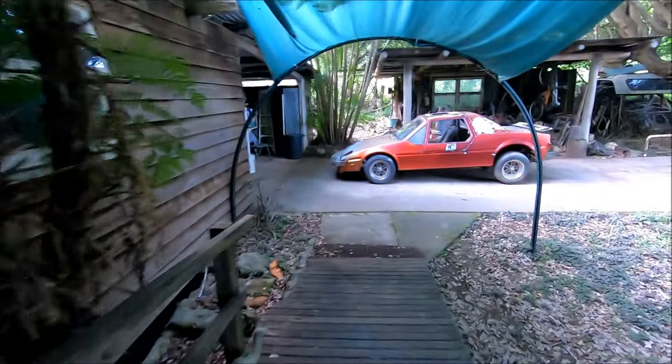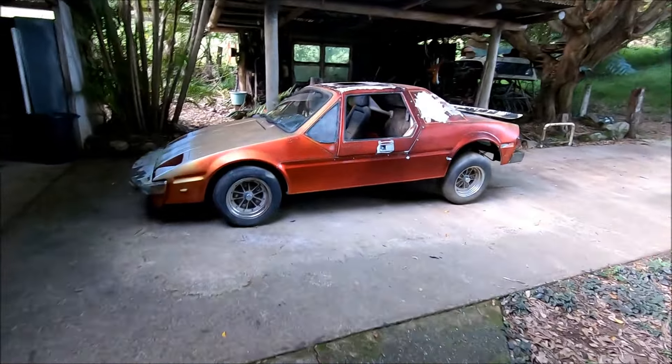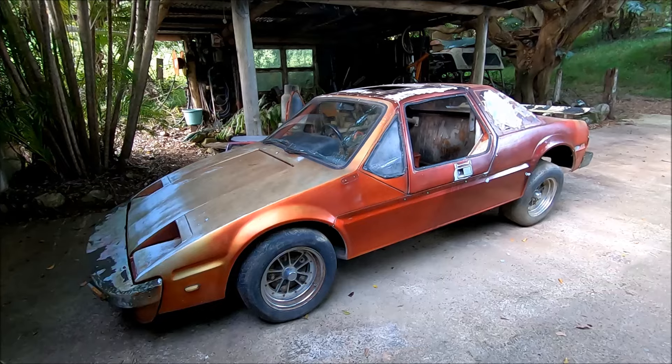Hey, g'day, welcome to Nugly and check this out. This is my 1965 Volkswagen Explorer. It's an Aussie kit car built in the 1980s by a guy called Bob Pullen in Sydney.